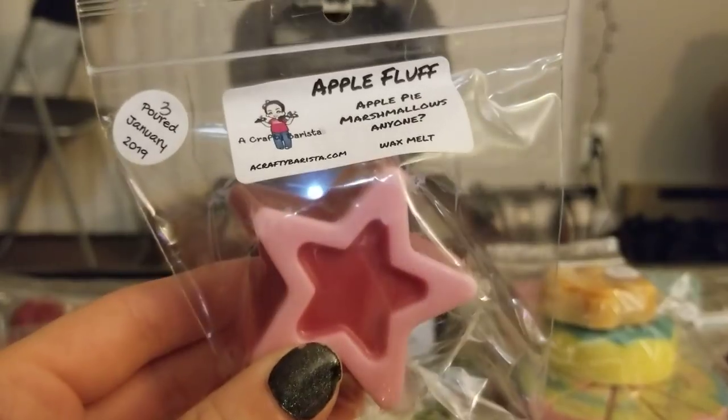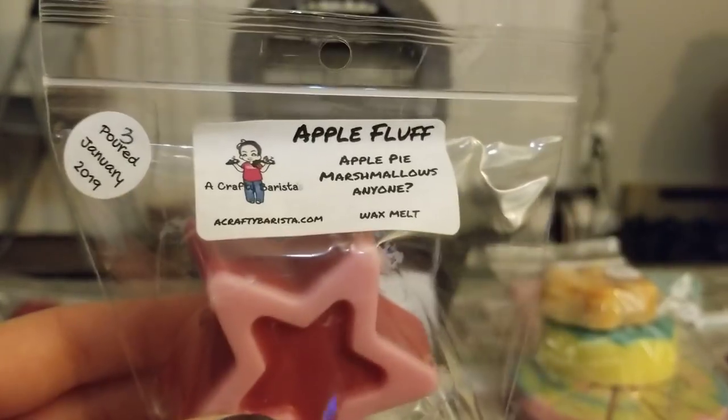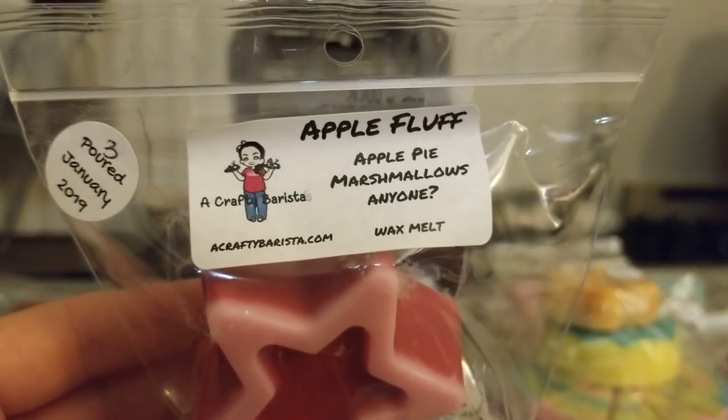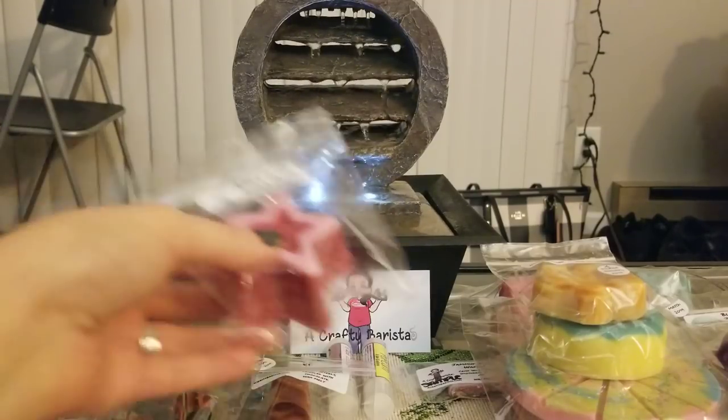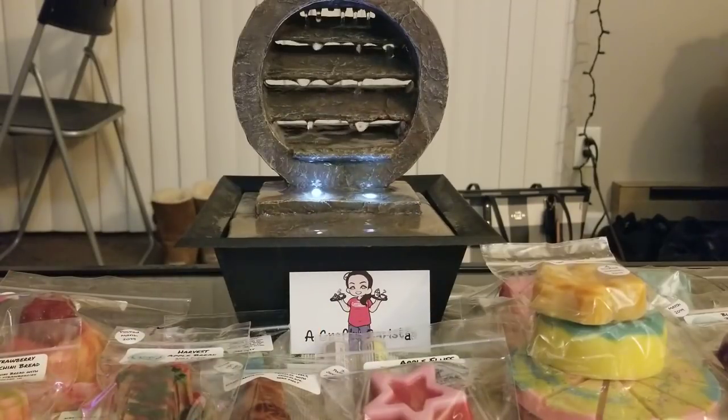I got a little star in Apple Fluff — apple pie marshmallows. I didn't know if it was going to smell like the apple from her Apple Pickin, and it does. It smells exactly like Apple Pickin mixed with a little bit of fluffy marshmallow. It's not much different to be totally honest — there's a little bit of something different in there, but it's pretty similar.